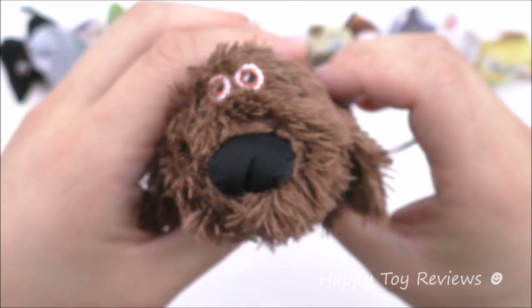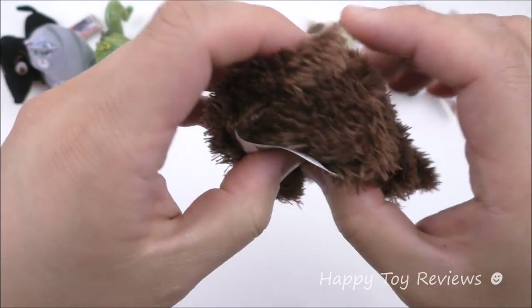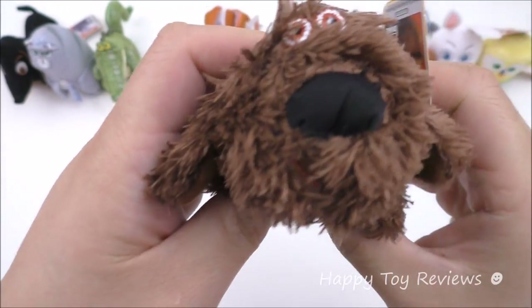Toy number 4 is Duke and he's a mongrel. You can see he's a really big dog — he's got a bit of Newfoundland dog in him. You can see his collar here with this yellow tag.